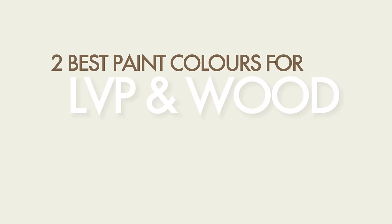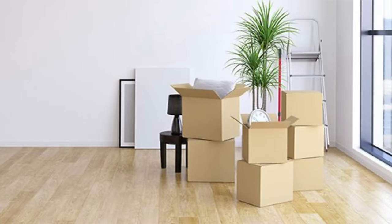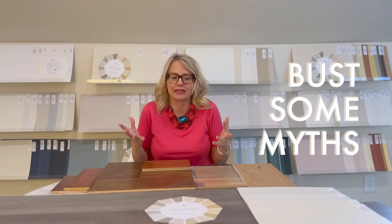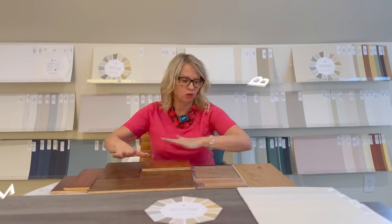Hi, I'm Maria Killam. Welcome back to my channel. In today's Color Rescue, we're going to talk about the only two neutral paint colors that you need to know in order to choose the right one for any wood flooring in your house when it's empty. We're also going to bust some myths about how much you actually need to be concerned with which color matches which floor.